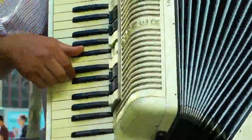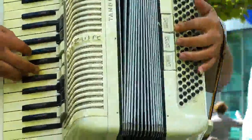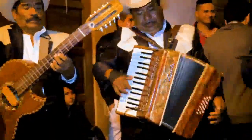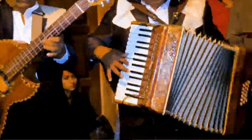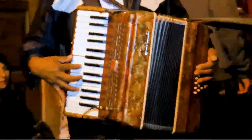Accordions use deformable bellows that, when expanded or compressed, cause air to flow past vibrating compliant strips called reeds. Access to these reeds is opened and closed by pallets triggered by buttons or keys that use springs to self-return.